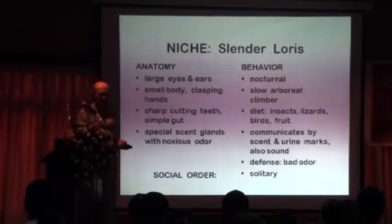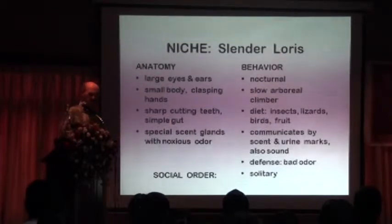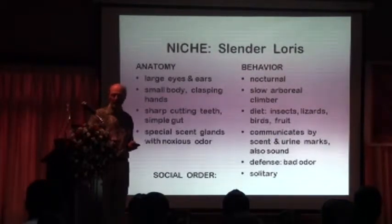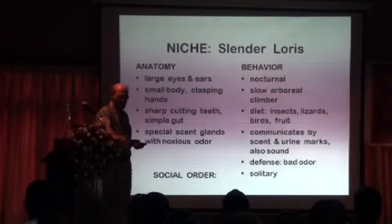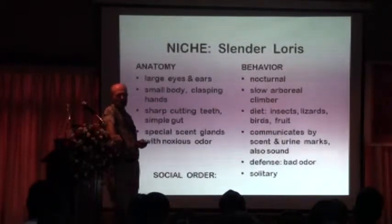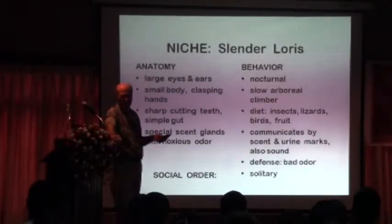They have special scent glands on which they mark their environment. Their diet is of insects, lizards, and so forth. These lorises represent a very early form of primate that hasn't changed much through the last 60 million years or so.